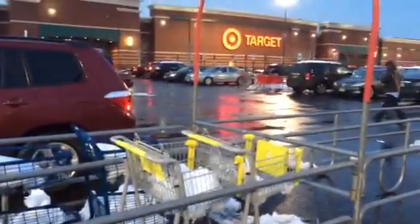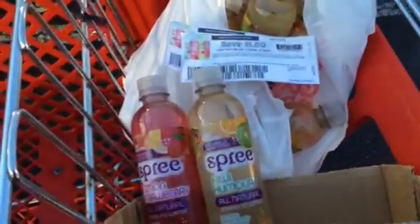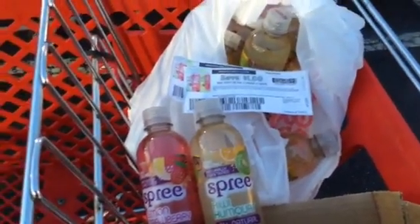Again, at Coupons.com under zip code 77477, this coupon does not expire until August 1st. I would print this coupon as soon as possible and run to Target to get yourself some free sparkling water. That's pretty much it, thank you.